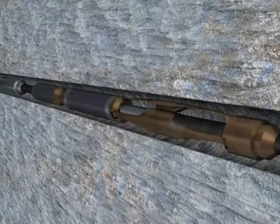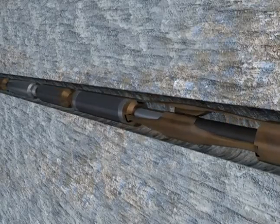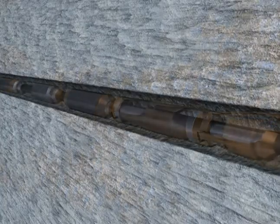Our tractor's unique fail-safe gripper design positively grabs the wellbore, providing consistent, continuous traction.